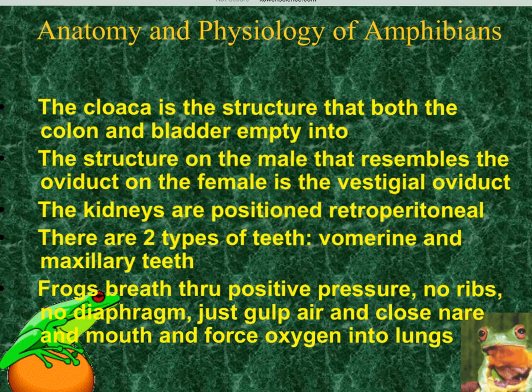Frogs don't have a diaphragm, so they have to gulp in their air, close their nose, close their mouth, and force-swallow that oxygen down into their lungs — that's called positive pressure breathing. Another thing: frogs do not have ribs. Make sure you know each of these facts because they are all test questions.